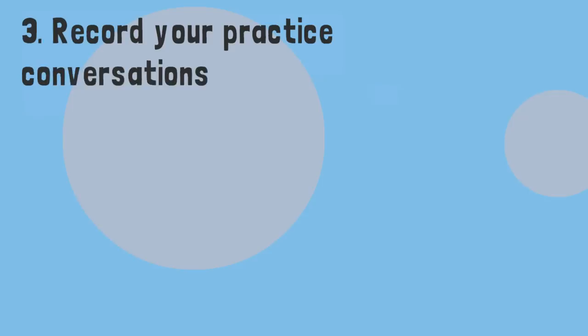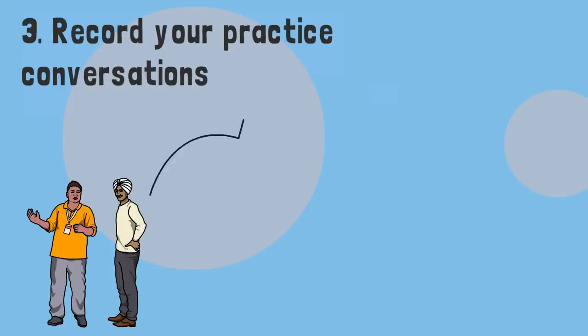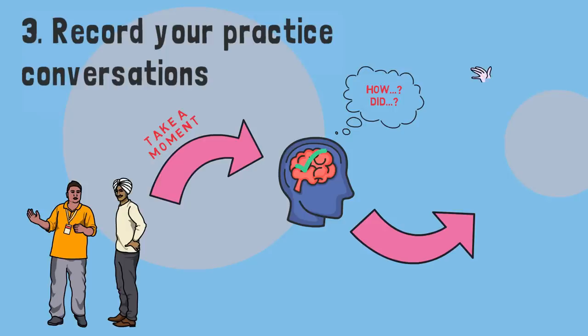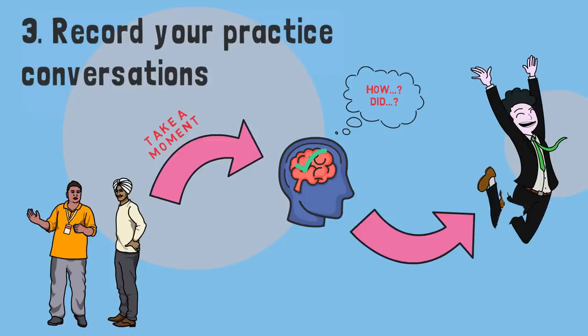Thirdly, record your practice conversations. After a conversation is over, take a moment to reflect — how did it go? How much do you think you understood? How comfortable did you feel with the subject matter? Did you encounter any unknown words? Thinking about it in this way will increase your confidence the next time you speak and give you targeted things to work on, such as vocabulary you didn't understand.